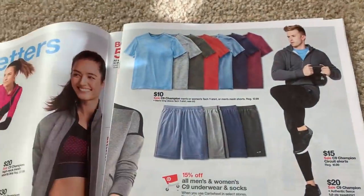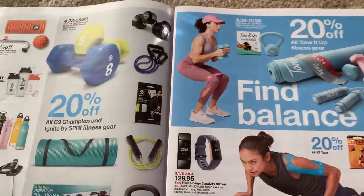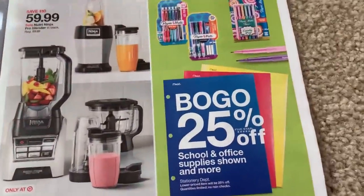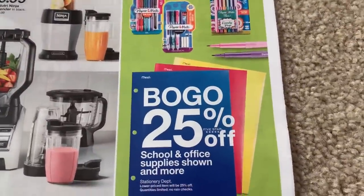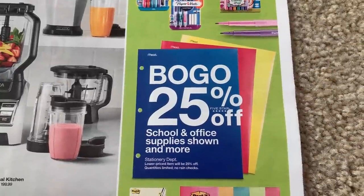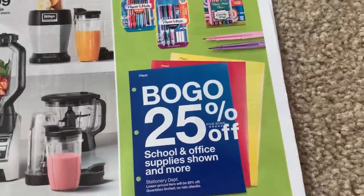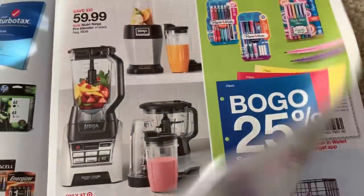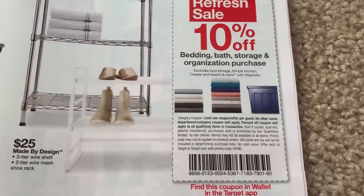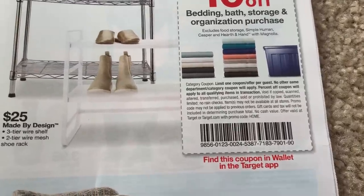Let's check out some Target deals and skim through the ad, because a lot of you like the early ad preview — you don't get your newspapers early and want to see an early preview. So highlighted deals: office and school supplies are buy one get one 25% off — we do have that BIC coupon, that may be a deal. Ten percent off bedding, bath, storage, and organization — you do need the in-store coupon or check your Target app.